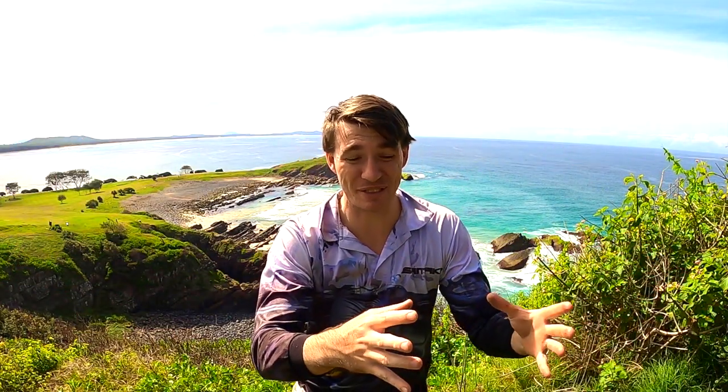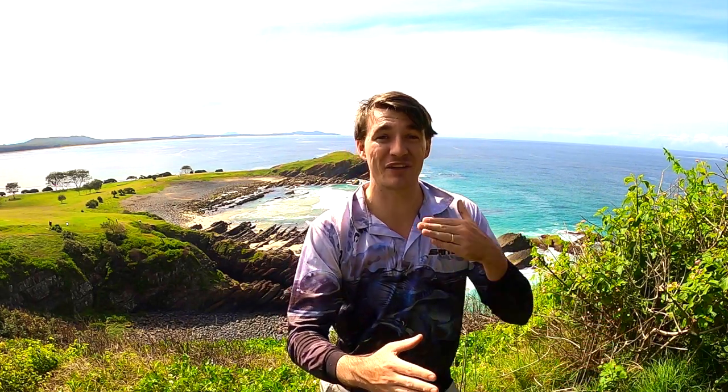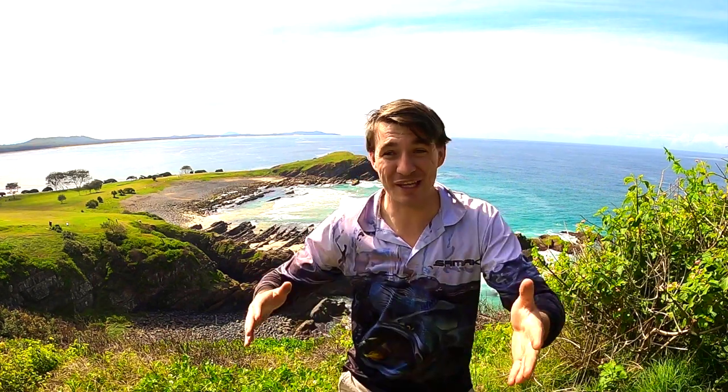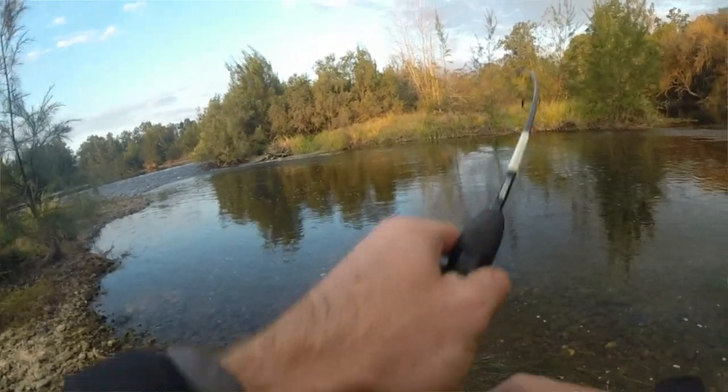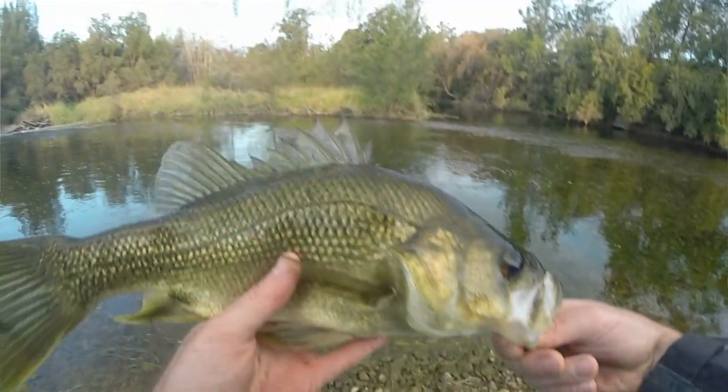Tip number two is to explore. Coming from tip number three about Google Maps — you find good spots on Google Maps, but then you have to get out there, you have to spend the time and go exploring. Whether that's rock hopping for rock fishing, walking kilometers along a river to find trout or Murray cod, or kayaking down a river to find those big bass — you have to get out there and put the hours in to find the good spots. Let me roll some clips of me finding an amazing spot with my friends one day. We just went camping, walked along a river, and found an amazing hole for big bass. Get out there and explore, and don't click off because you don't want to miss tip number one.